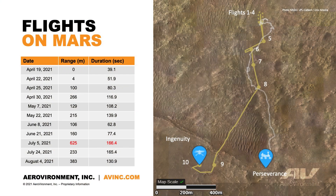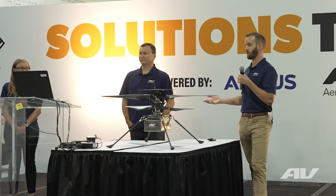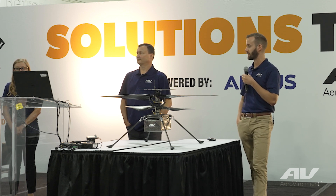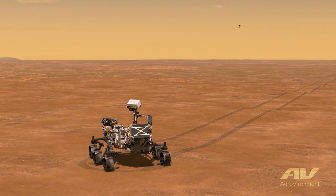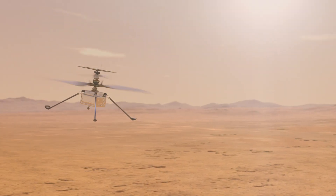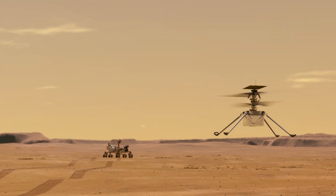Since that first flight, Ingenuity has flown a total of 12 times. Nobody on the team thought this was going to happen because the helicopter was really only designed for five flights. It was really only because everything worked as well as it did that we had the opportunity to keep operating it. We're expanding the envelope of the vehicle even further, flying in places the rover can't reach where there are potentially high-value science targets, and providing that information back to the science team for rover path planning as well as standalone science data.